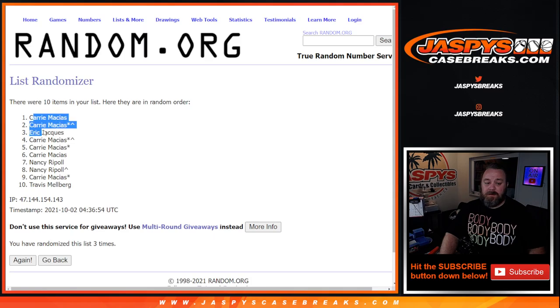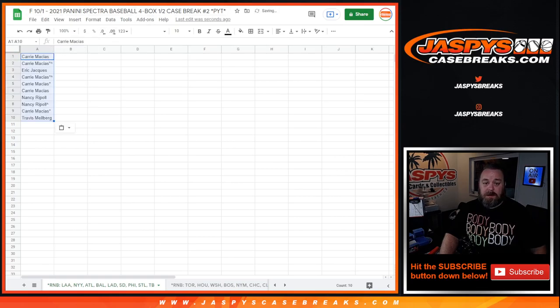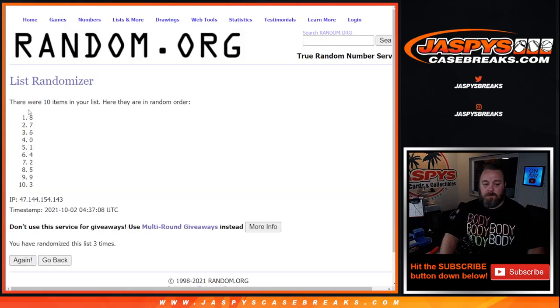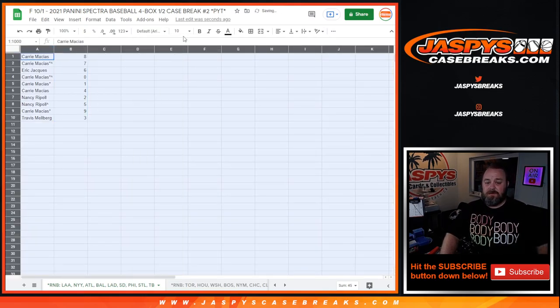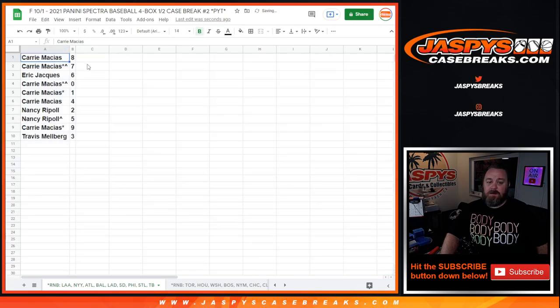Third and final time — Kerry, Travis. And three times on the numbers: eight to three. Kerry with eight, Kerry with seven, Eric Jock with six, Kerry Macias with zero, one, and four, Nancy Ripple with two and five, Kerry Macias with nine, and Travis Melberg with three.